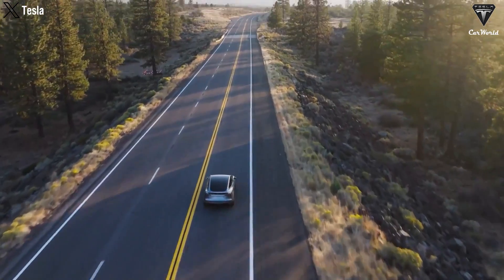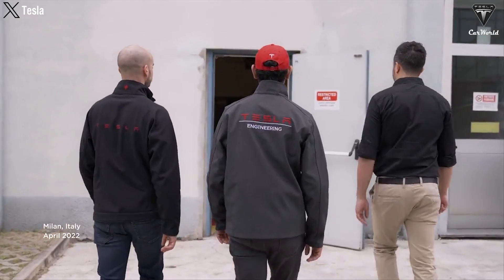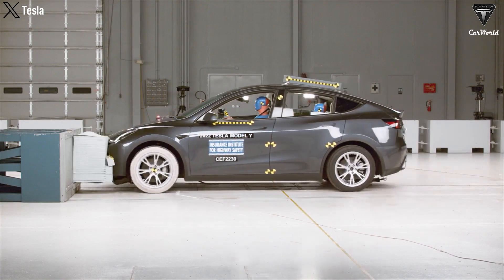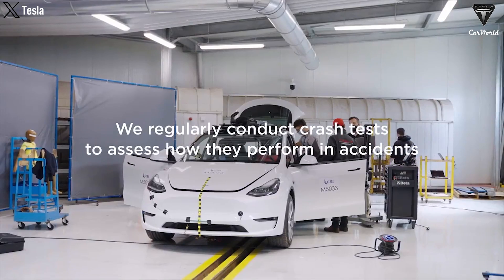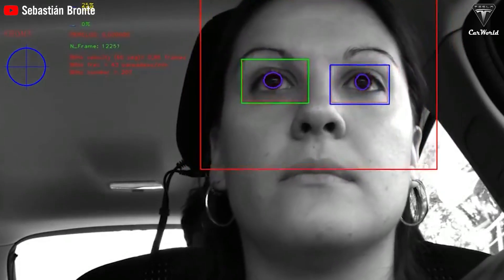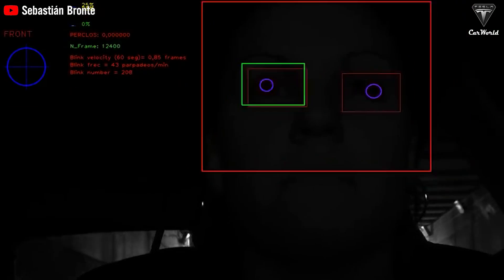This demonstrates Tesla's commitment to innovation and top performance. Safety is also a top priority for the Model Y Juniper. The vehicle will come with an active hood that automatically lifts in the event of a collision to protect pedestrians. Additionally, there are metal hooks at the bottom of the doors to keep them aligned in an accident. The driver's drowsiness alert system uses an inward-facing camera to monitor the driver's condition, helping prevent accidents due to fatigue.